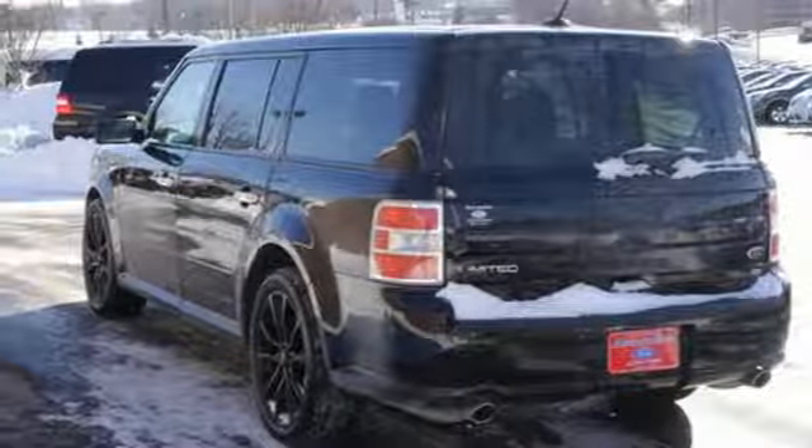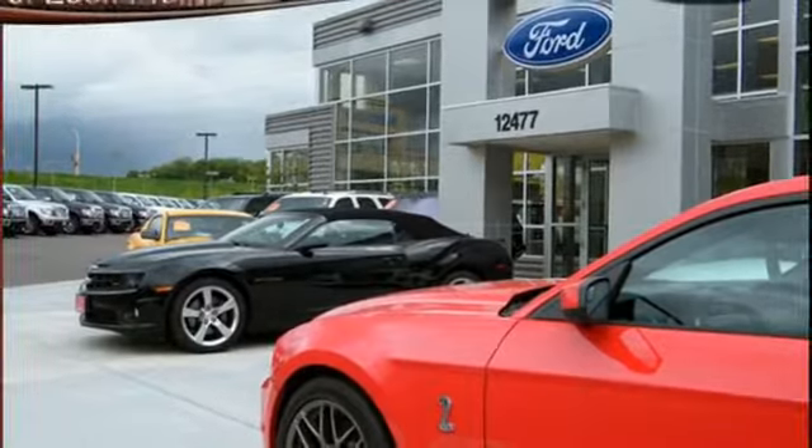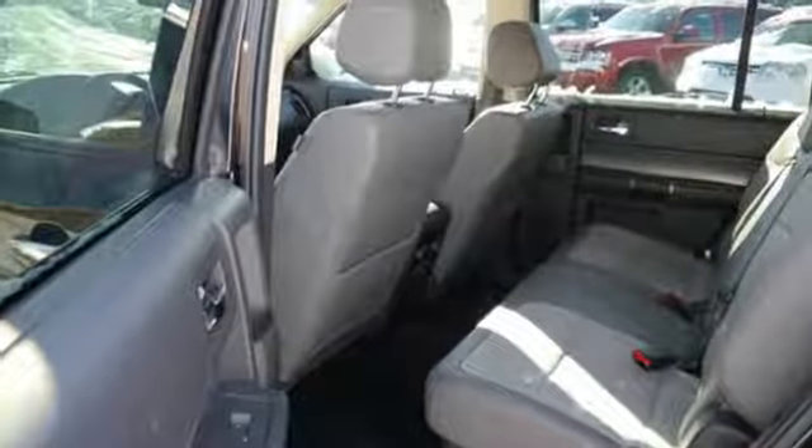Packed full or riding solo, it's a comfortable and safe ride with a power driver's seat, AdvanceTrac with RSC, and the personal safety system. Plus, it's a connected ride with SYNC, auxiliary input jack, USB port, and SiriusXM satellite radio capability.